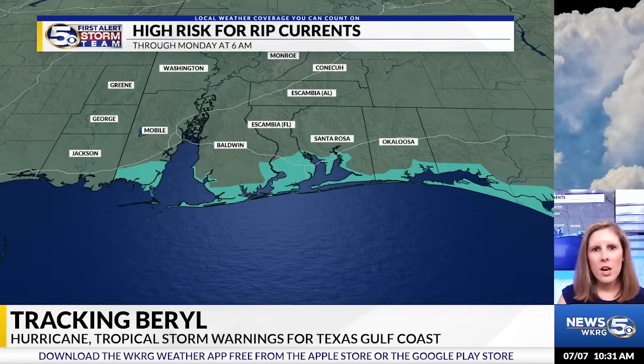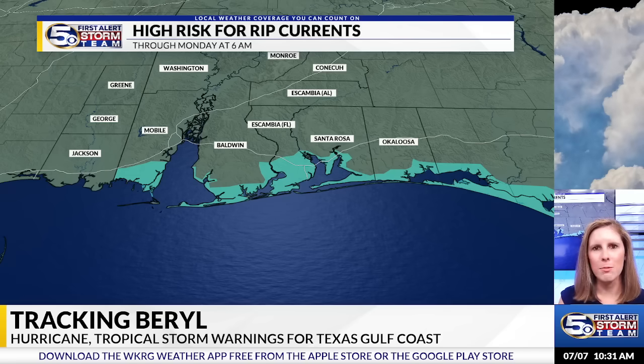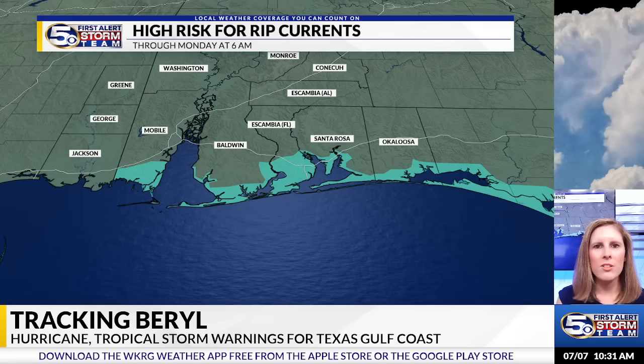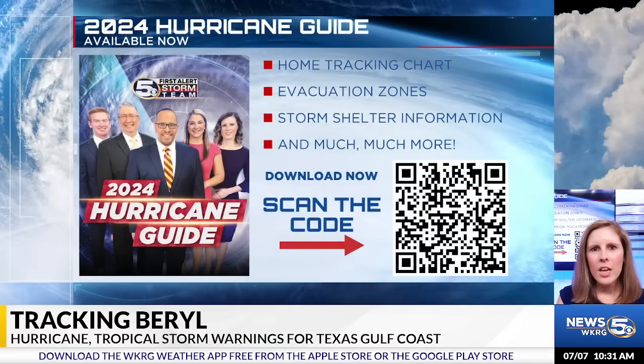We here along the Gulf Coast are not going to see any direct impacts from Beryl, but over the last couple of days we have seen some indirect impacts, including a higher risk for rip currents along our immediate coastline. If you're heading down to the beaches today, it's highly recommended you stay out of the water as red flags will be flying.